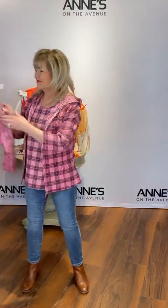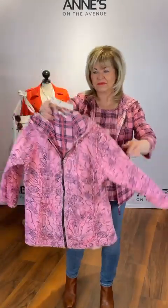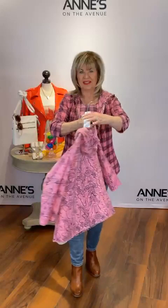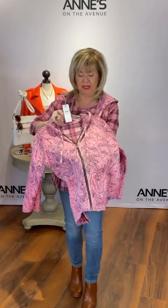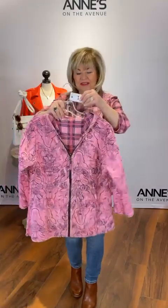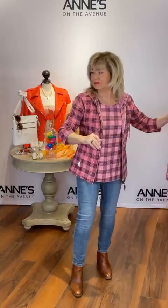This is from Parsley and Sage — it's a reversible plaid hoodie. We've got plaid on one side and a really cute floral pattern on the other. It's a full zip-up with a great little hood, three-quarter sleeve, and it has pockets. It's made out of cotton, really comfortable, and a great color. $149 for that — we have small, medium, large, and extra large.